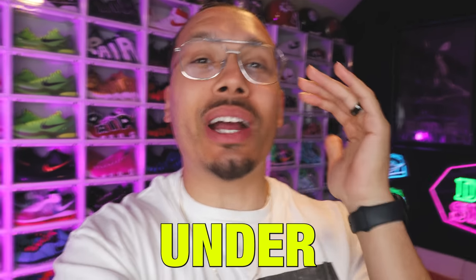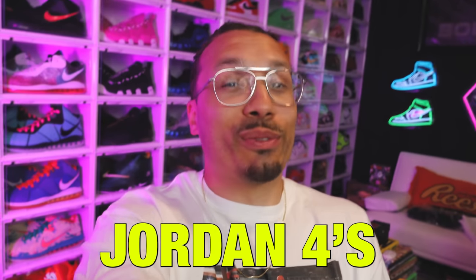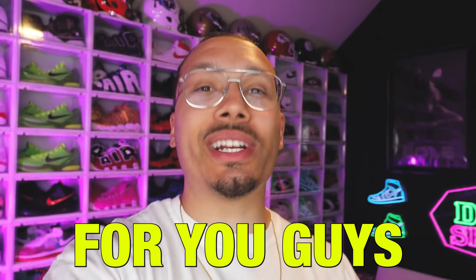Today I'm going to be showing you guys 15 sneakers under 150 bucks. Spoiler alert: there's no Jordan 4s on this list, but don't worry, I found some really great options for you guys, so let's go ahead and get started.